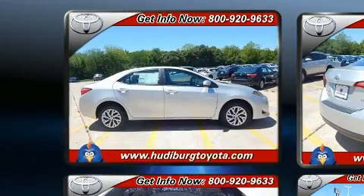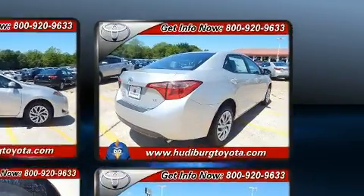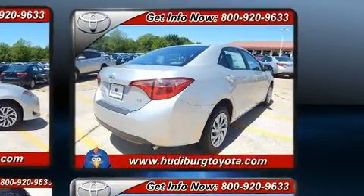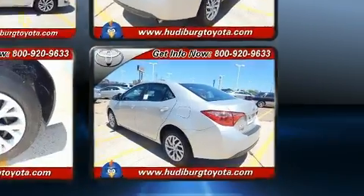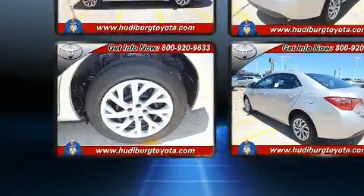Toyota also prioritized safety and security by including dual front-impact airbags with occupant-sensing airbag, front-side impact airbags, traction control, brake assist, ignition disabling, and ABS brakes.